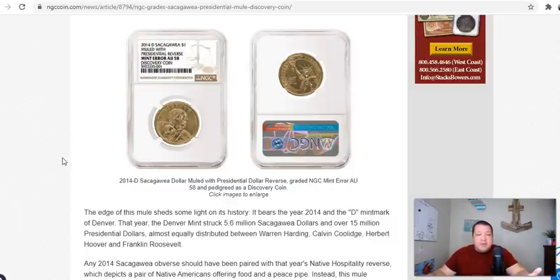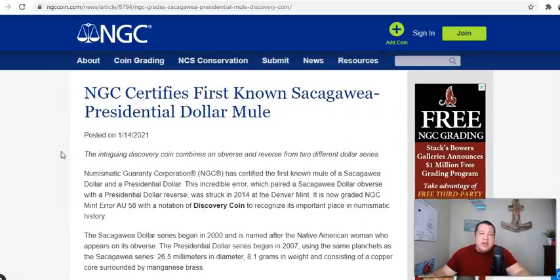Feel free to go ahead and check out the NGC article — it's on their news page on their website, NGC.com. They are one of the top three third-party graders for coins. You might even throw ICG in the mix. It's under their news tab.